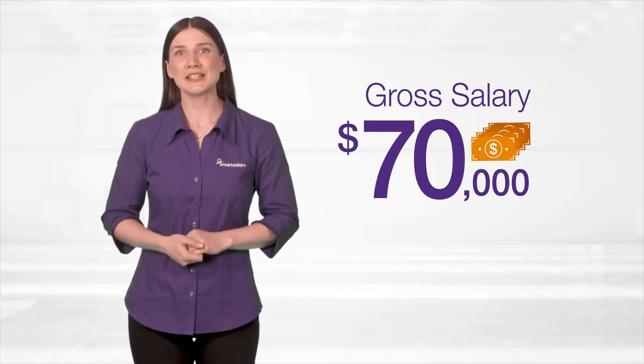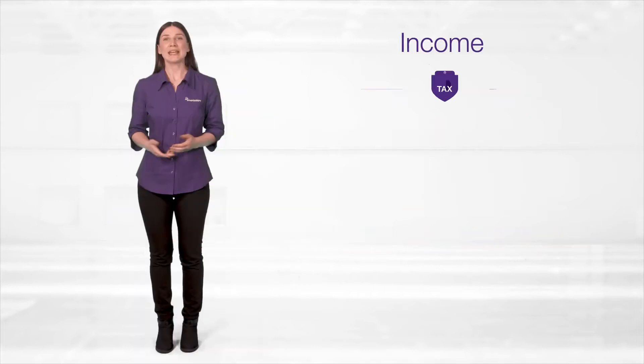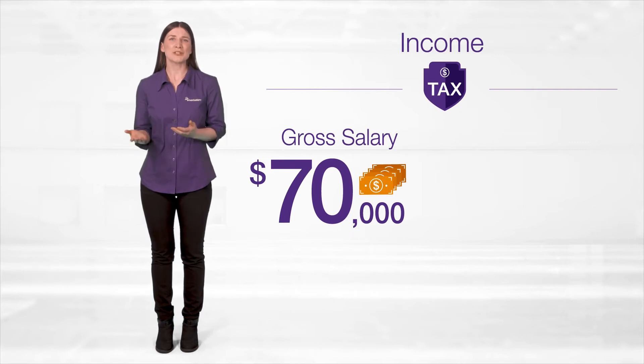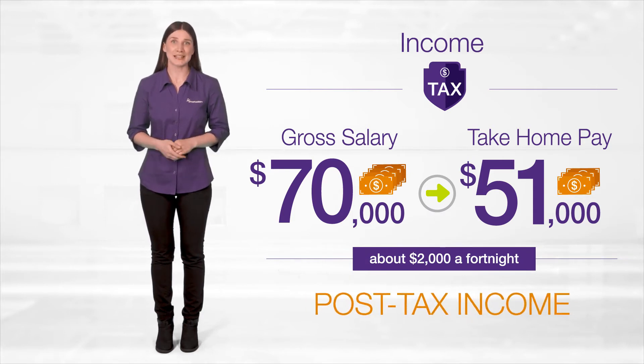Say you're on a gross salary of $70,000. In salary packaging terms, we call this your pre-tax income. Income tax is calculated on that $70,000, bringing your take-home pay down to $51,000 — about $2,000 a fortnight. This is your post-tax income.